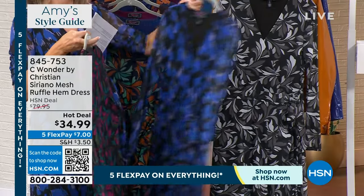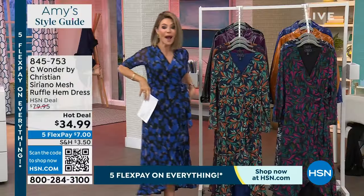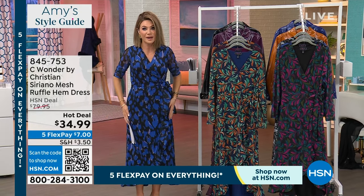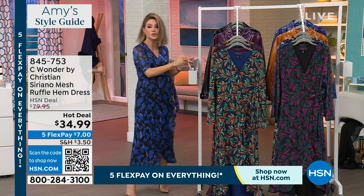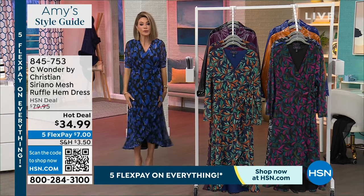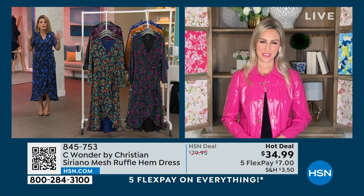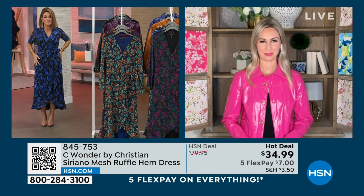Beautiful dress as our hot deal for $7. It is a faux wrap dress, completely lined. It is a beautiful dress — it just smooths everything out. We do have Kristin Zell joining us. I can wear it with boots or shoes. I love that Christian brings all of his expertise designing for the stars to us. Welcome.